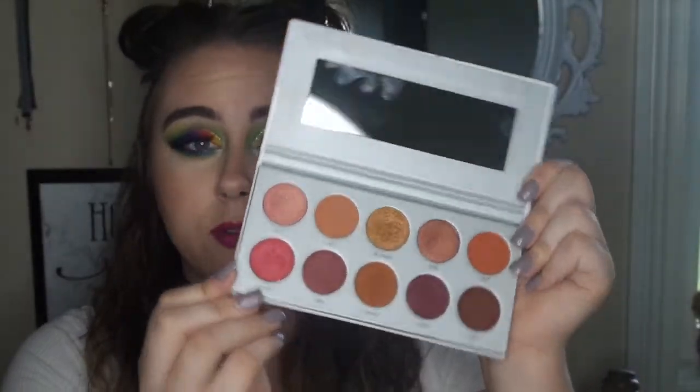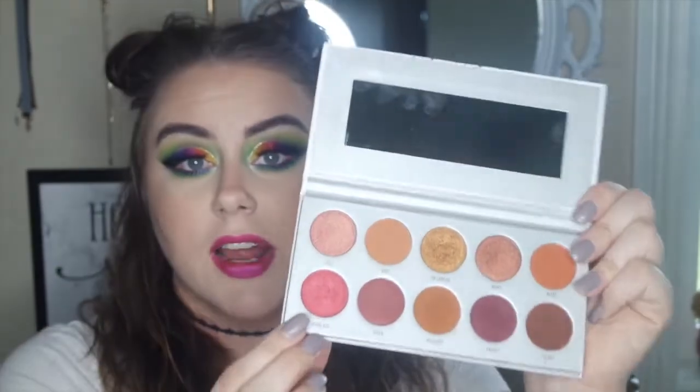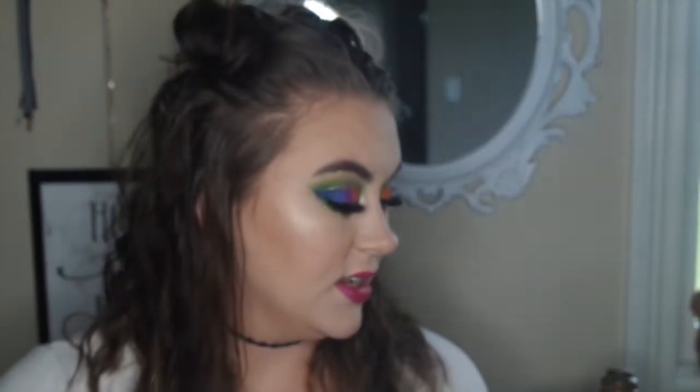Finally, I'm going to talk about the Morphe Jaclyn Hill Vault. I love all the palettes that came in it, but I'm specifically going to talk about two that I gravitate toward most. The first is the Ring the Alarm palette — it is so beautiful, so pretty, with so many beautiful warm tones. It just screams at me, it is so warm-toned and gorgeous. If you like warm tones, this is the palette for you. This like cranberry red color just gives me life. This palette is blendable, it is pigmented, and I absolutely love it.